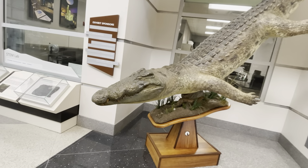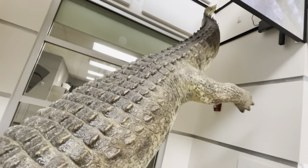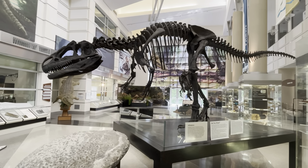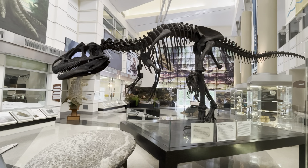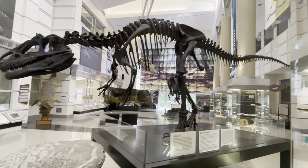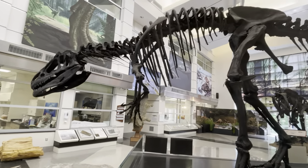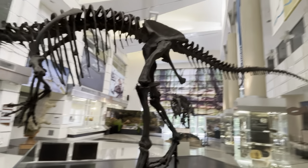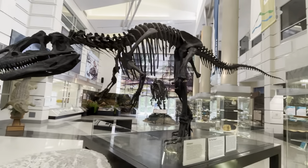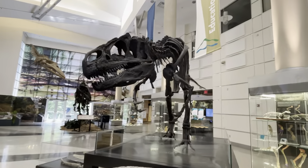He's a big old croc. Here's a skeleton of an Allosaurus — I'm not sure exactly the correct pronunciation. It says this was found in Wyoming. Virginia has never actually had any dinosaur skeletons found.